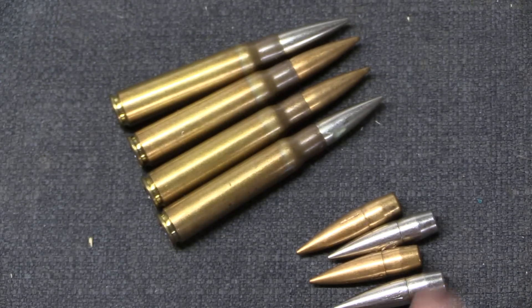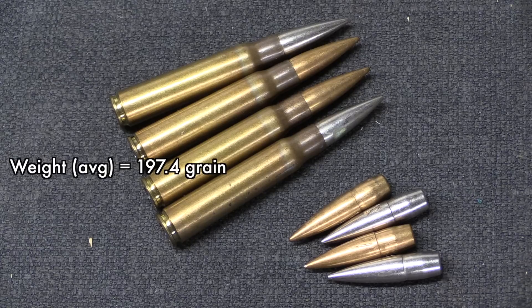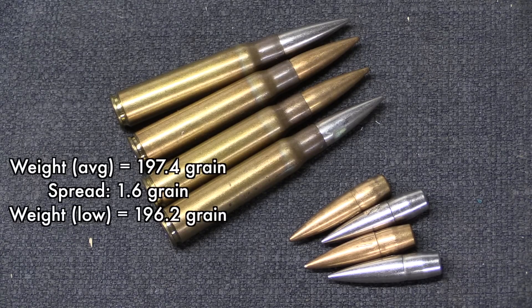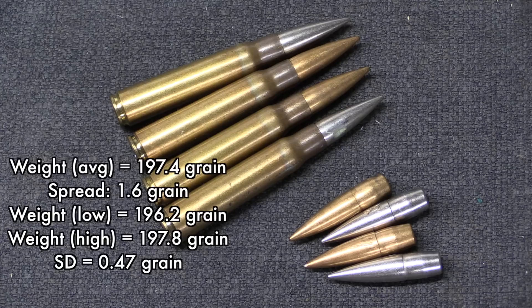When we went ahead and weighed these out, we got an average weight of 197.4 grains. This is presumably supposed to be 198 grain, which was kind of the standard for 8mm Mauser. The spread was 1.6 grains from high to low. The standard deviation in our sample of 10 was 0.47 — that is really pretty darn good. These are well-made, high quality projectiles.